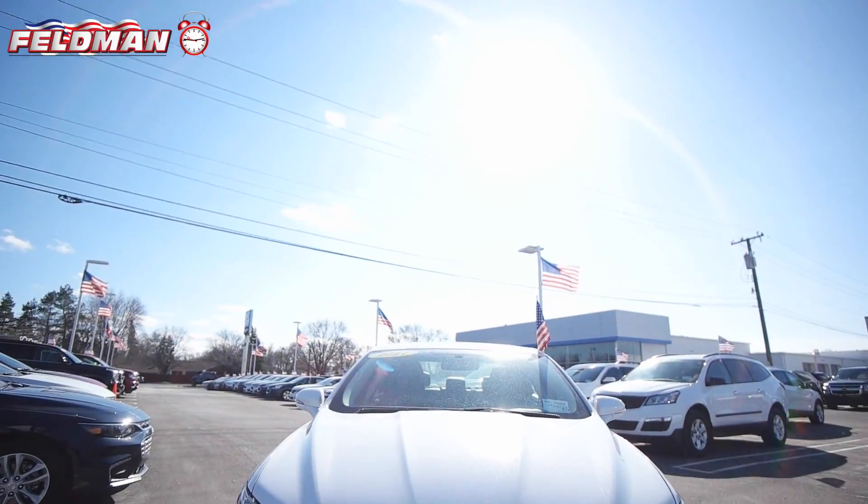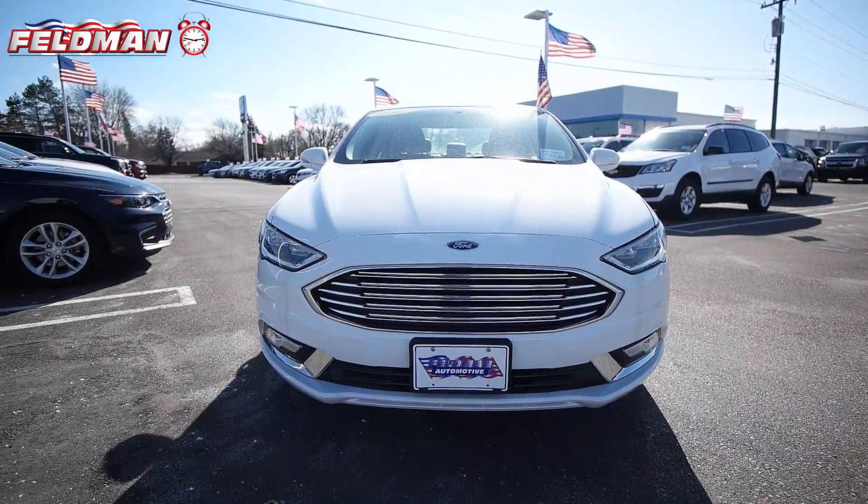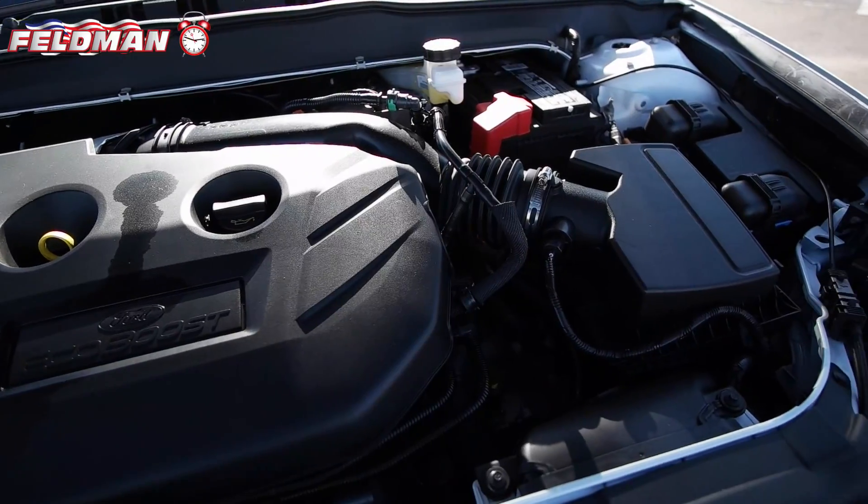Hey, it's Dawn from Feldman Automotive and here's what's hot on the clock. This white 2017 Ford Fusion with an EcoBoost 2.0 liter dual overhead cam turbocharged engine.